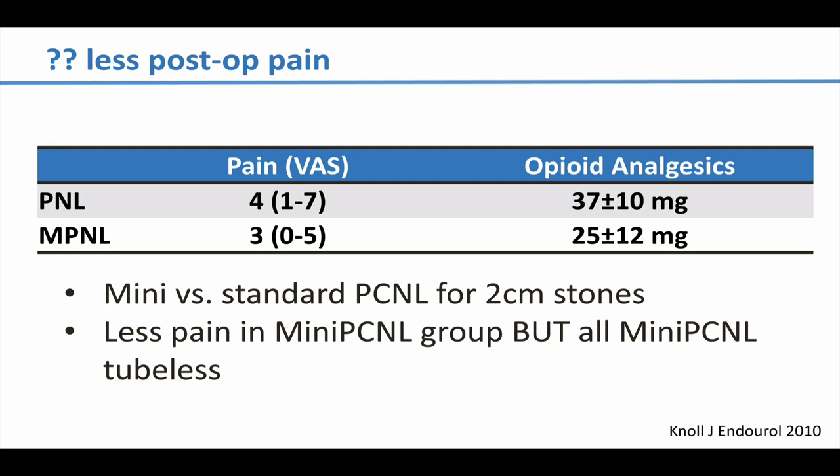Thomas Knoll was another true believer in mini-PCNL and trumpeted that it would cause less postoperative pain. This is older data — about 10 years old — showing a difference of 1 on a visual analog pain scale and a difference of 12 milligrams of morphine equivalents on opioids within the first 24 hours. I don't know how clinically significant those differences are. And he was cheating, because all of his standard perks had nephrostomy tubes while none of his mini-perks did — just stents — almost certainly contributing a major component of the pain difference between the two groups.